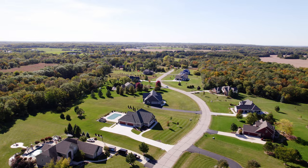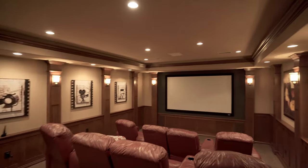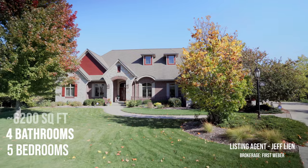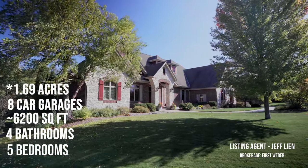What's going on everyone? This is the newest listing from The Lean Team and it is located here in Eagle, Wisconsin. This custom-built house has five bedrooms, four full baths, and roughly 6,200 square feet with an eight-car garage and a little bit over one and a half acres.